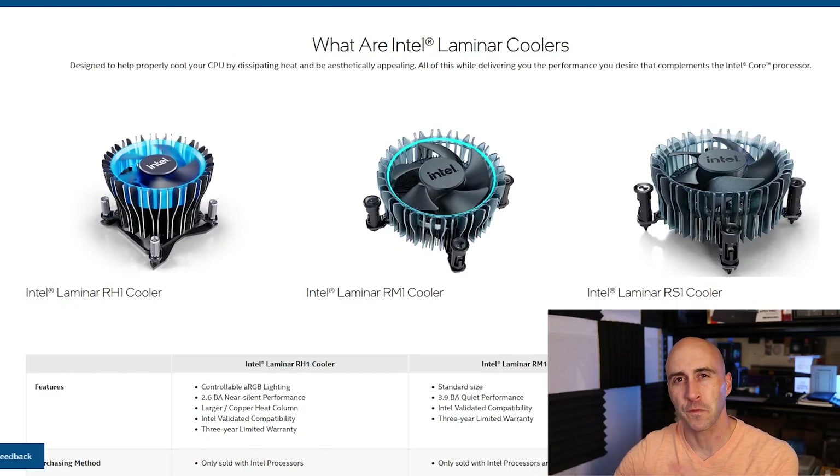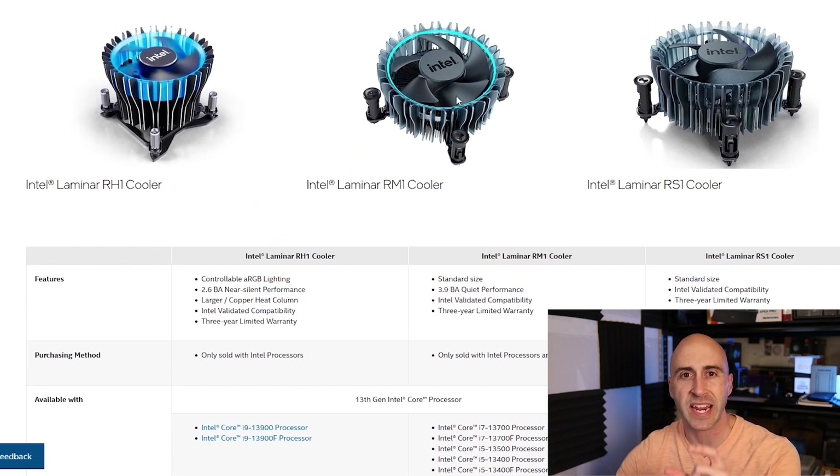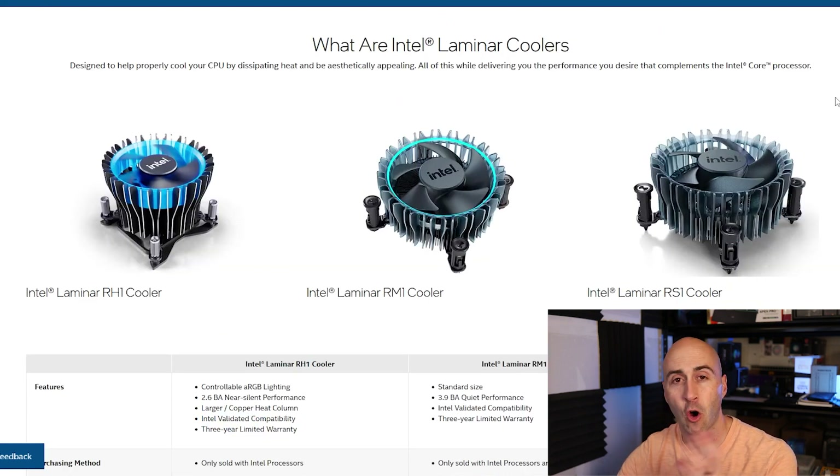I think it's time to talk about the included coolers that come in the box with some of these CPUs. You're probably wondering which ones do come with it — allow me to show you. First off, we'll look at the Intel coolers. These are new for this last generation; Intel 12th gen is where these coolers came out, and they just carried over into the 13th generation CPUs. The only processors that CPU coolers come with on the Intel side are the ones that don't contain a K in the designator. The RM1 comes with all the processors that don't have a K in the designator — so your i3, i5s, or i7s all the way up to the 13700 non-K. The RH1 comes with the 13900 and the 13900F — the i9 versions. Those are your two options for Intel box coolers.